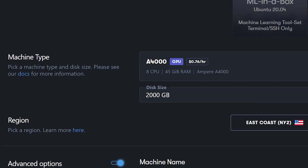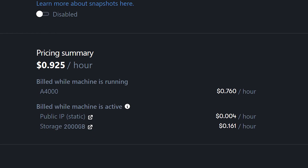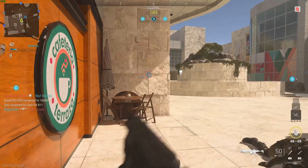For instance, if you're looking for a 2TB machine, that can be done. But be aware that 16.5 cents an hour will put you at $118 a month — let's just call that $120. Yes, this all adds up. Don't let those small prices fool you.